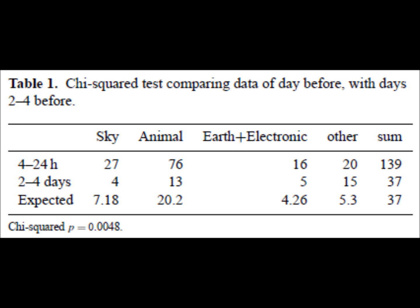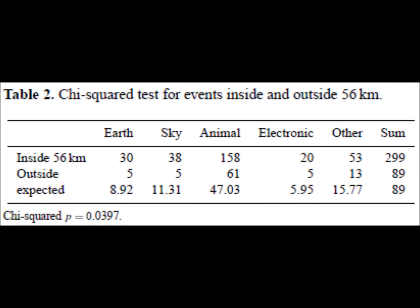Table 1 shows statistically that there were more precursors reported within 24 hours of the earthquake across all categories than there were two to four days before. Table 2 shows that there were statistically more precursors reported inside a 56-kilometer range of the earthquake zone than outside that range.